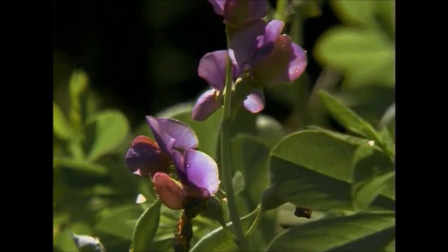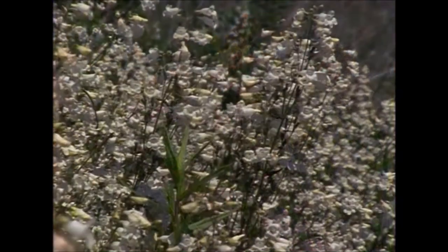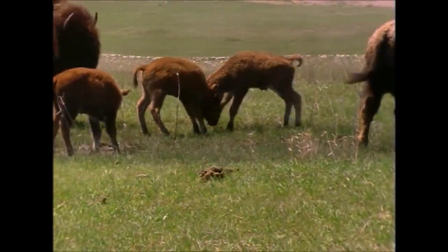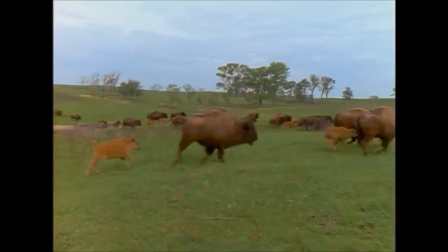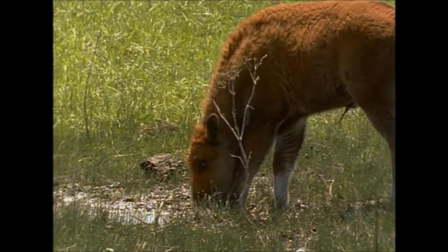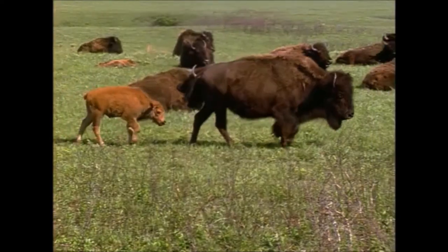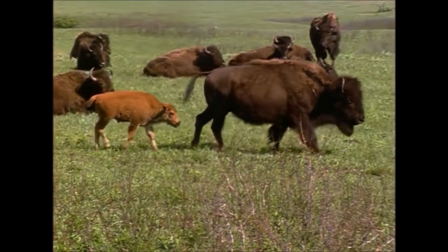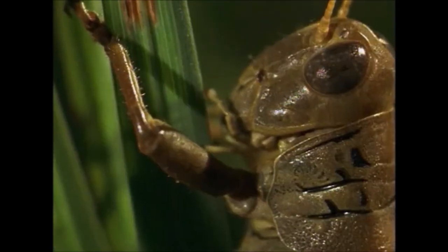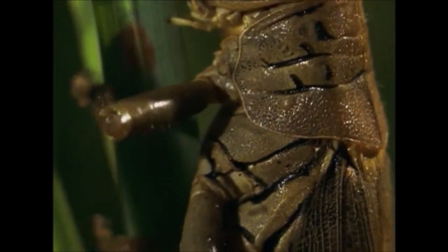Flowers bloom and the prairie becomes a kaleidoscope of color. This is the first spring for many animals. Young bison, born in the very early spring, graze on grass and run and play. They stay close to their mothers. Salamanders, ladybugs, and grasshoppers are just a few of the many animals out looking for food in springtime.